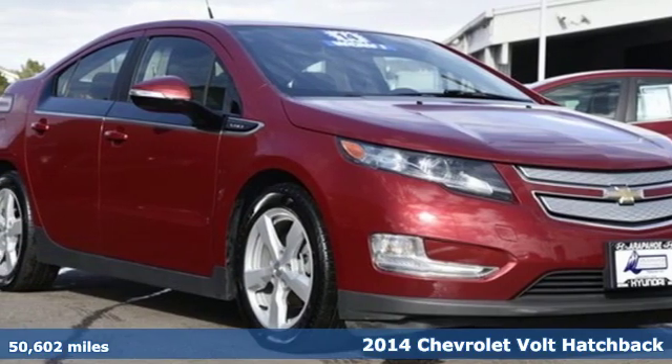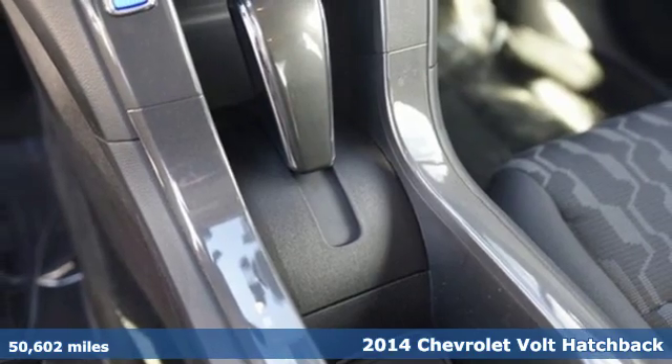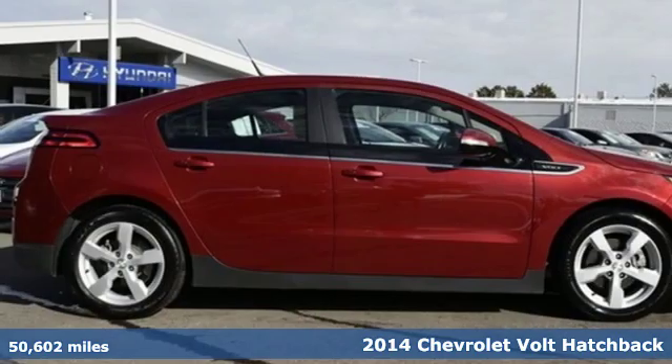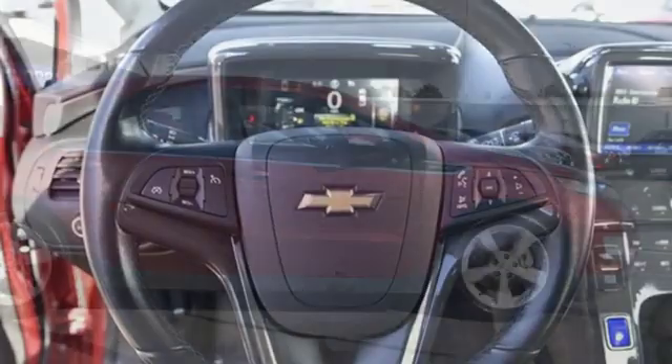It's a 2014 Chevrolet Volt. This Volt maximizes efficiency and turns heads with its striking looks and aerodynamic bold design. You'll look forward to every drive with features like these.